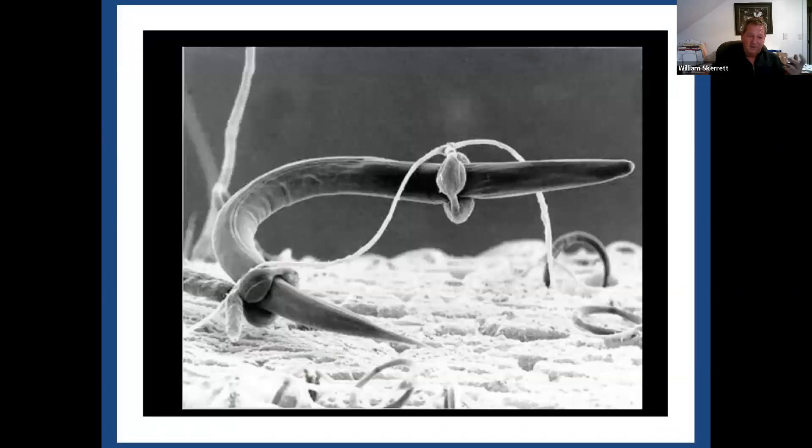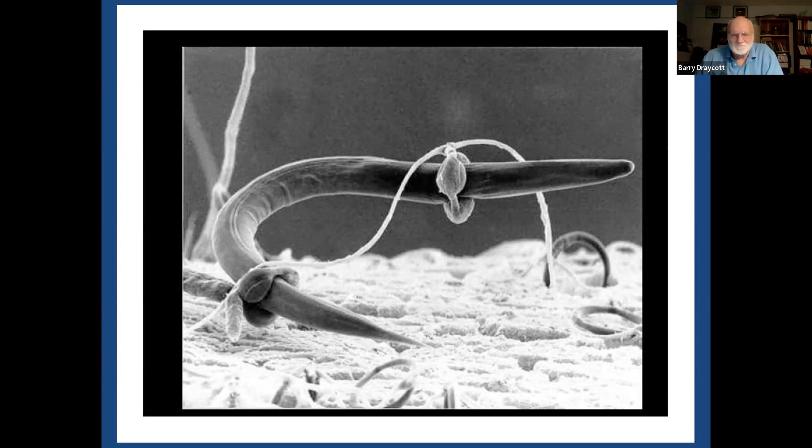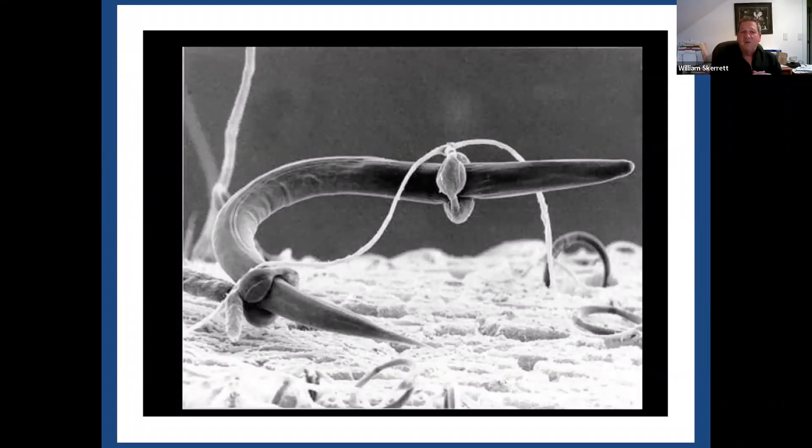Here's another interesting slide — this is a nematode-trapping fungi. It has a collar around the nematode, and once it's trapped it, it basically eats it. You can see the hoops in the background. The nematode is just swimming through the soil and comes across one of these hoops, and the fungi grabs it and uses it for food. One thing I found out is that most of the bad nematodes are larger, and there are also beneficial nematodes that are smaller, and the fungi don't seem to attack them. Nature's wonderful — they've been doing it 600 million years.